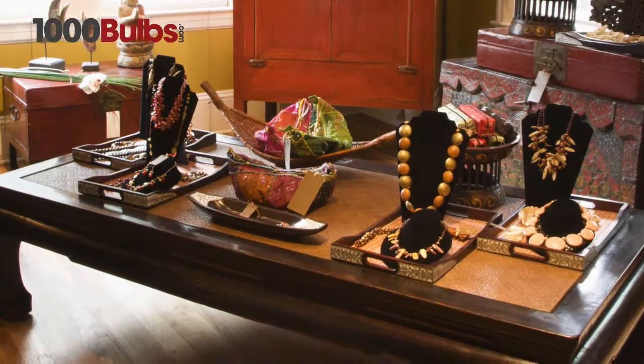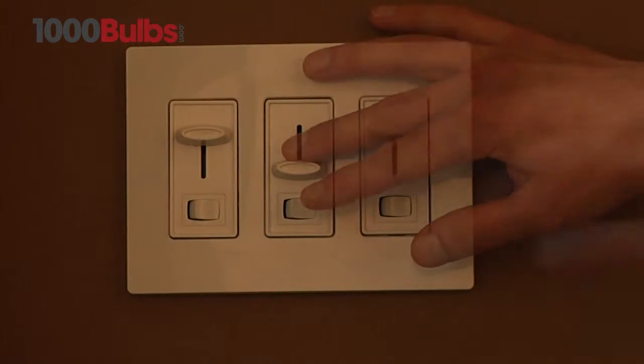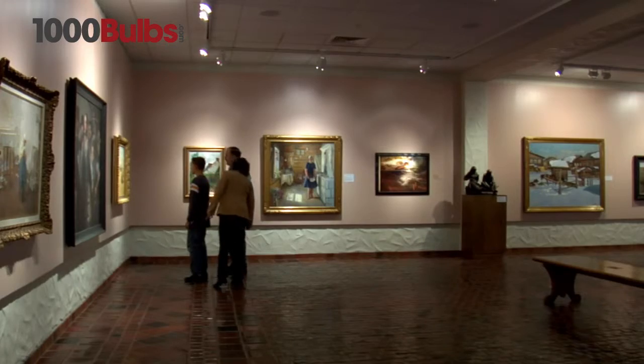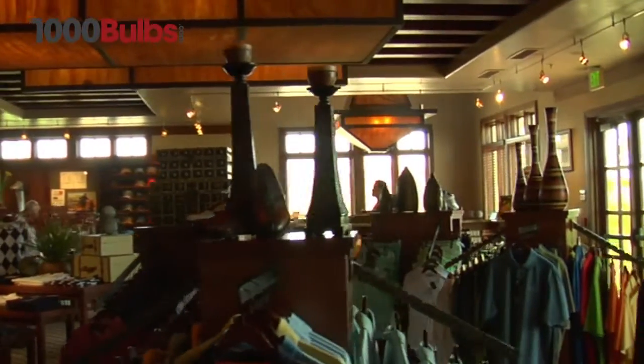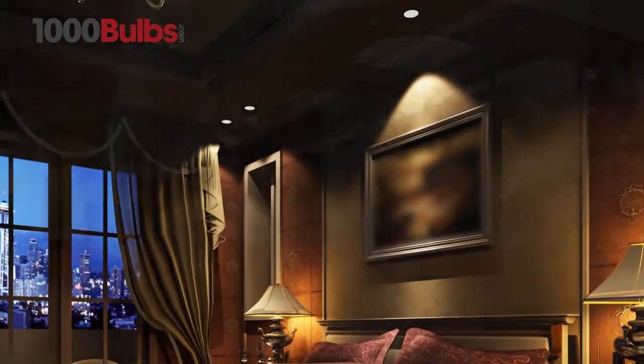It has a single light source with a single crisp shadow, and it works with magnetic and electronic transformers and dimmers, making it ideal for track lighting in museums, art galleries, and retail stores. It also fits recessed lighting fixtures in homes and offices.